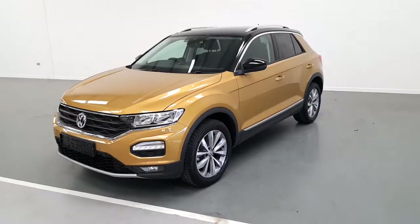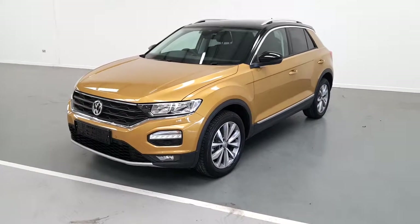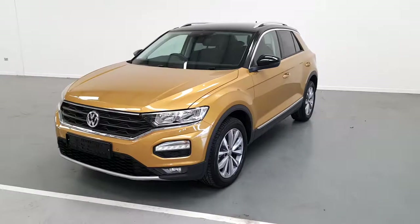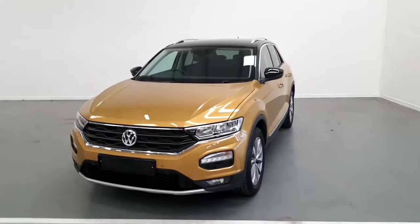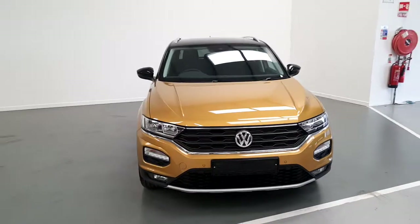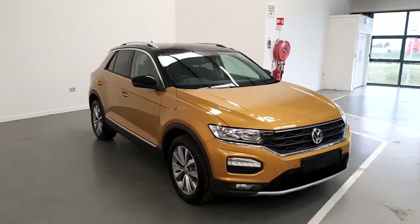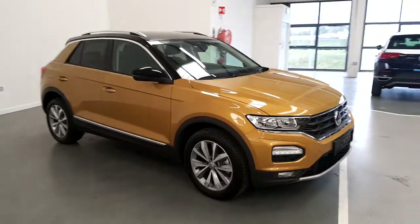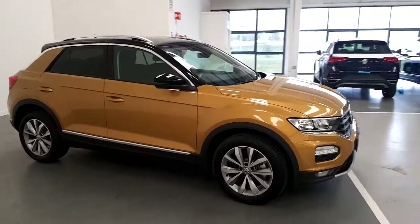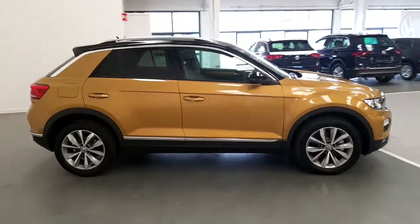Welcome to GeoDeFi Volkswagen online showroom. Today I'm going to show you the latest addition to our stock, this T-Roc Design. This T-Roc Design features a 1.0L TSI engine with 115 horsepower.